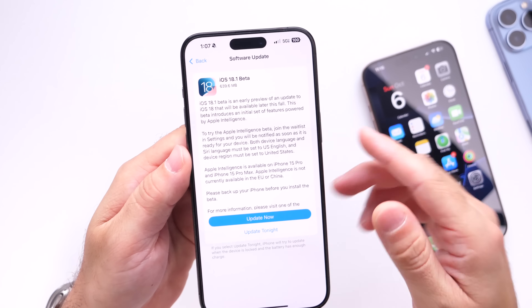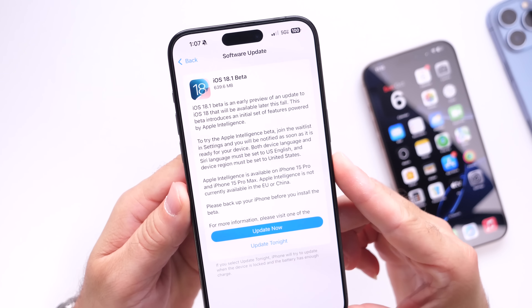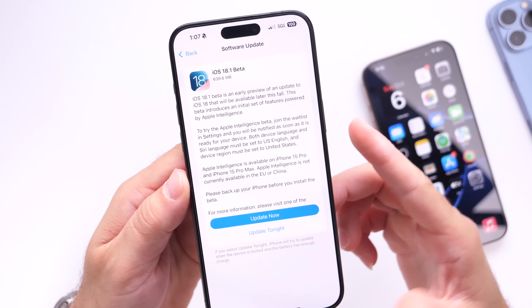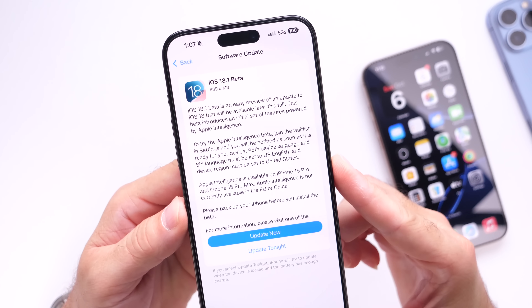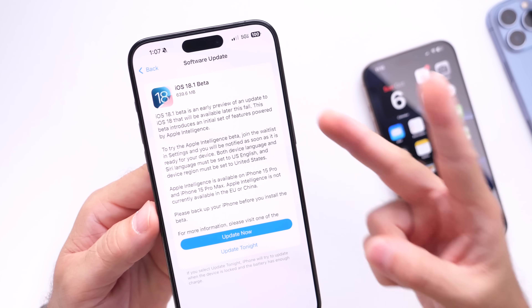I'll have a full breakdown of iOS 18.1 and all the new features coming to all iPhones, so make sure to stay tuned. Let me know what you think about the new Apple Intelligence features and the expected release date for 18.1. Are you excited? Thank you for watching and I'll catch you guys on the next one.